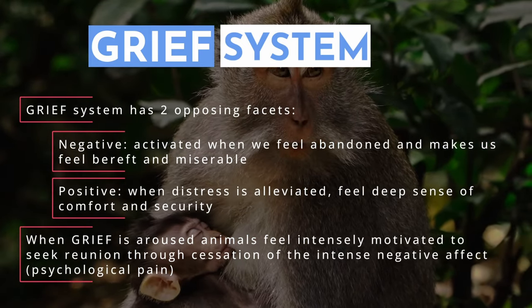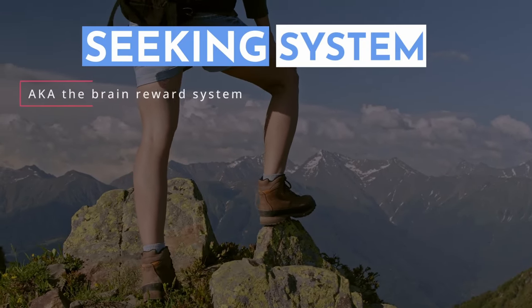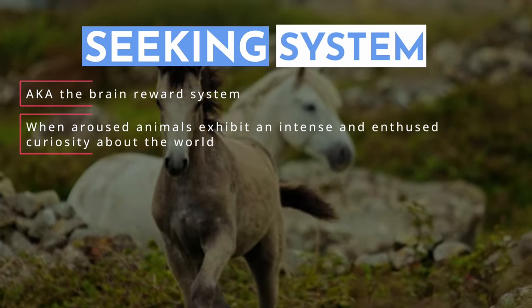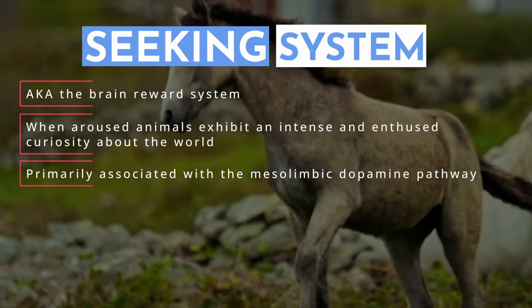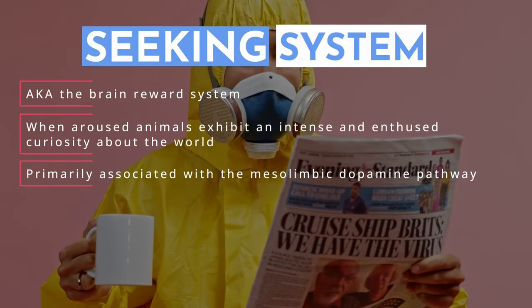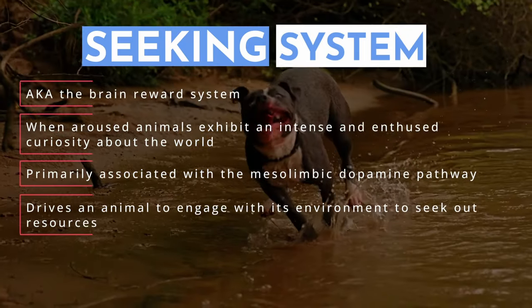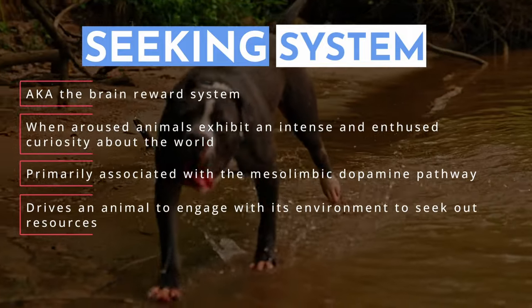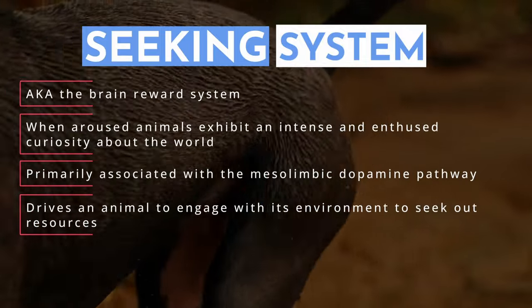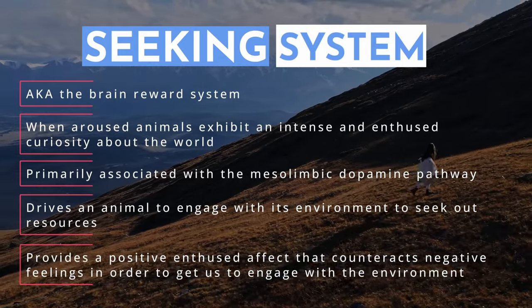Now let's talk about another system: the seeking system. Panksepp's seeking system was traditionally called the brain reward system. When this system is aroused, animals exhibit intense and enthused curiosity about the world. It is primarily associated with the mesolimbic dopamine pathway, and it's stimulants — like coffee, cocaine, and methamphetamines — that artificially activate it. This system drives an animal to engage with its environment, seek out resources, and explore new opportunities, and is associated with feelings of curiosity, anticipation, and motivation. The seeking system provides a positive, enthused affect that often counteracts negative feelings in order to get us to engage with the environment.